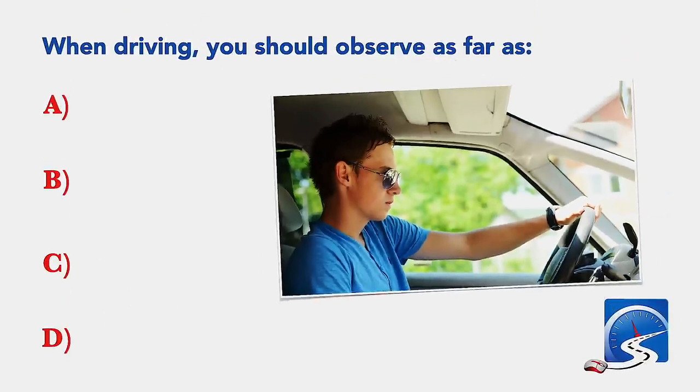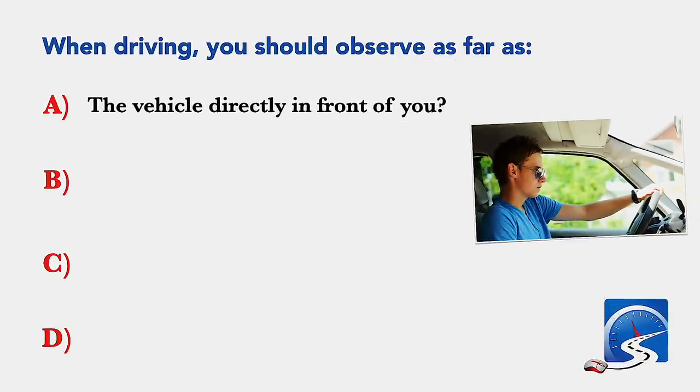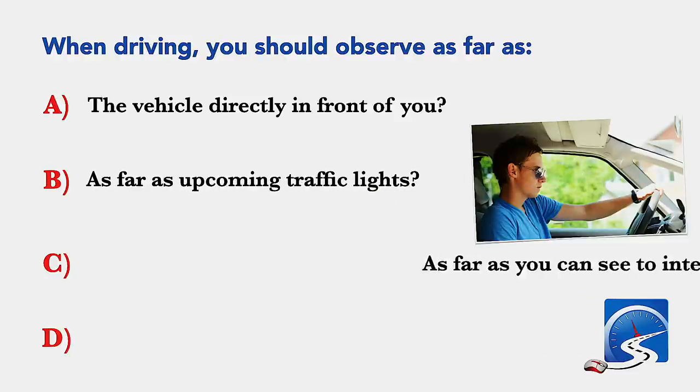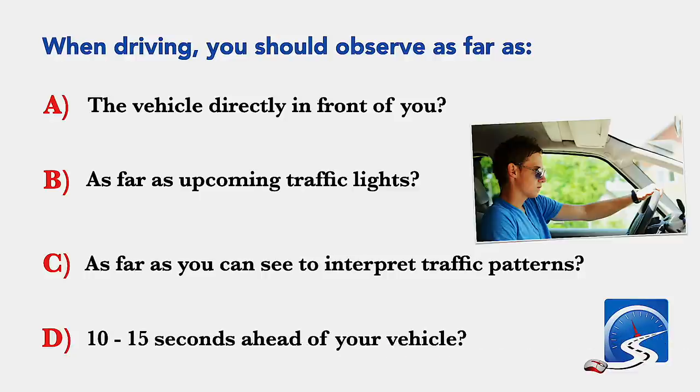When driving, you should observe: as far as the vehicle directly in front of you; as far as upcoming traffic lights; as far as you can see to interpret traffic patterns; or 10 to 15 seconds ahead of your vehicle. Correct answer D: 10 to 15 seconds ahead of your vehicle.